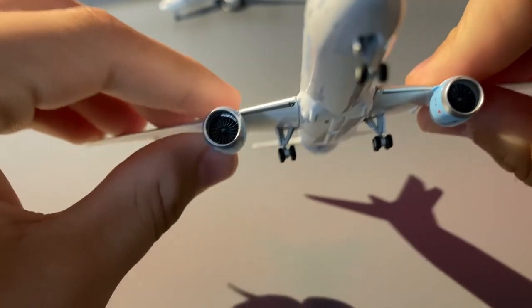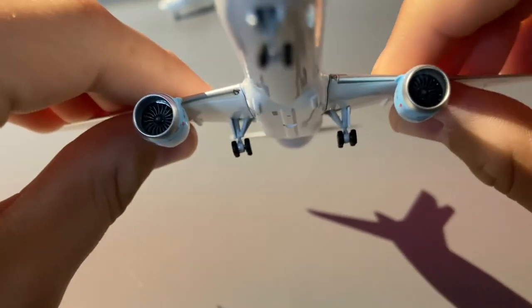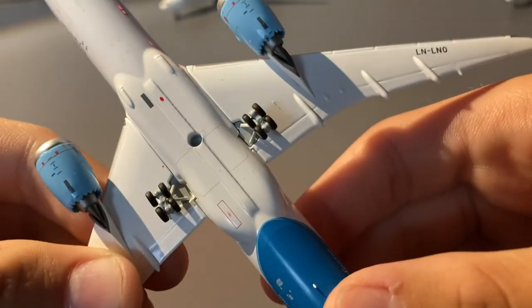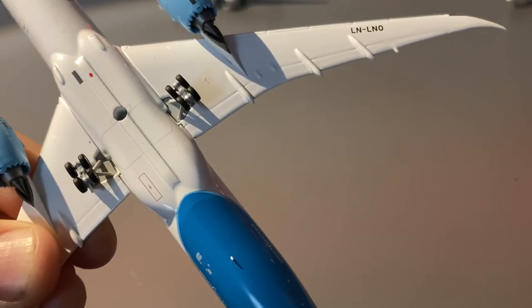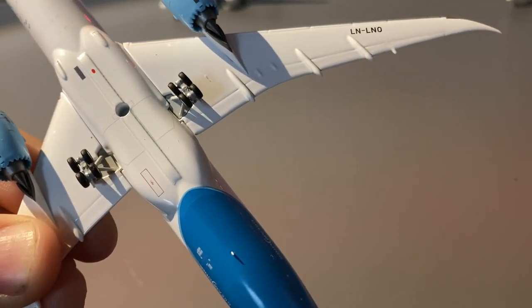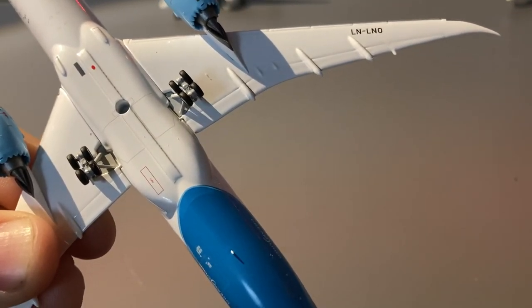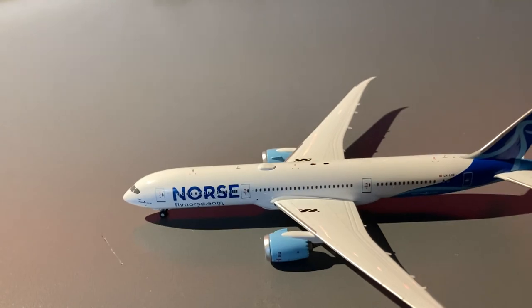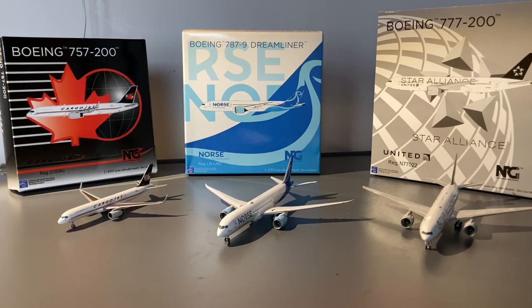The engines are really good with fan blades inside them. The final detail I'd like to point out is that on the underside of the wings we have the registration once again — Lima November Lima November Oscar. And that really is all there is to the Norse Atlantic 787-9 model.